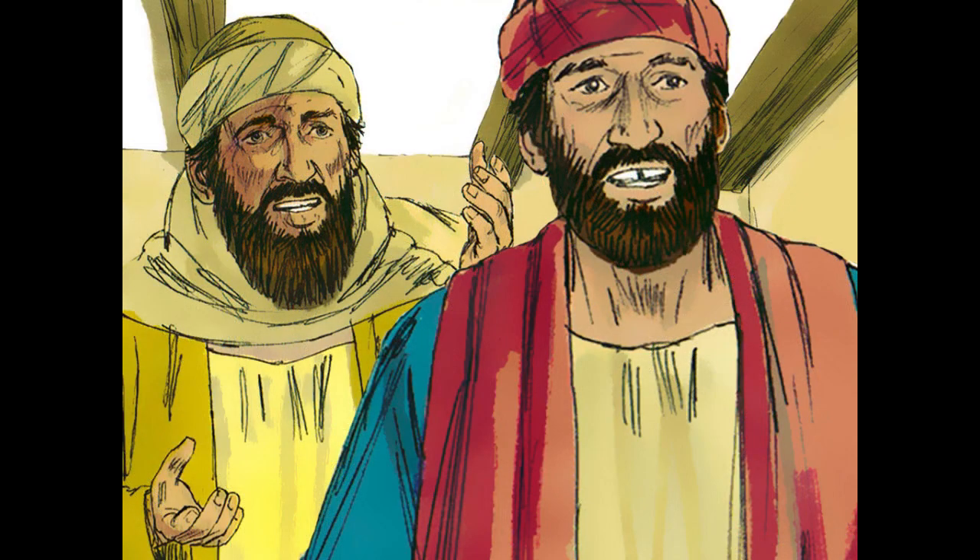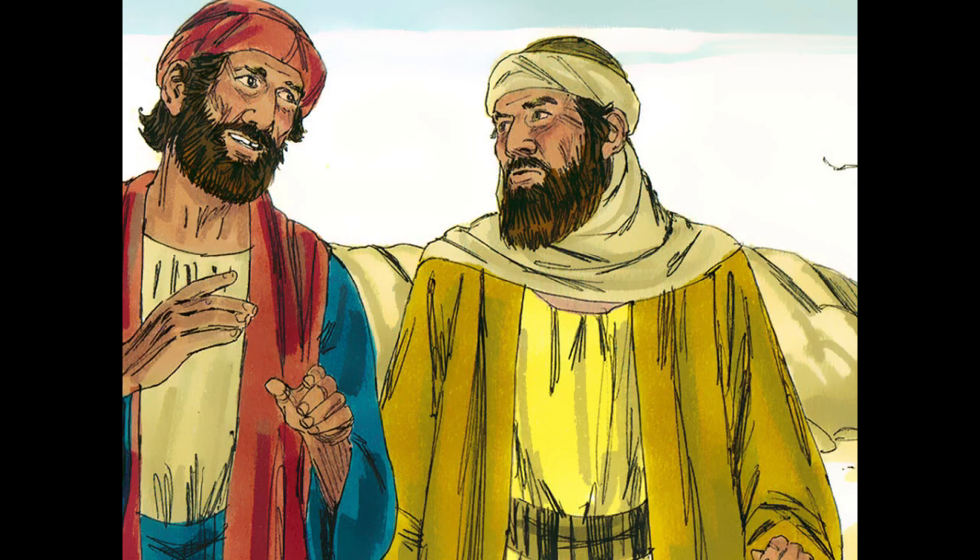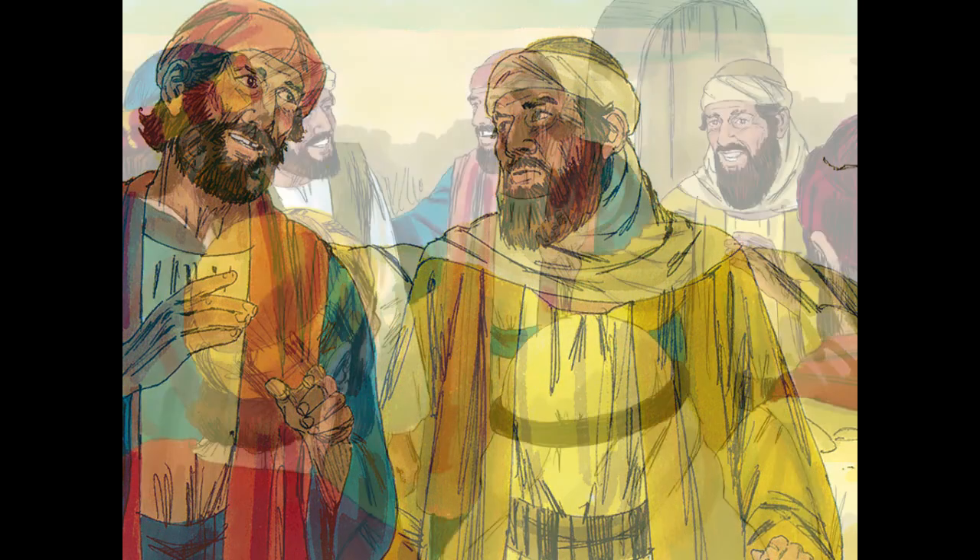They said to each other, 'Did not our hearts burn within us while he talked to us on the road, while he opened to us the scriptures?' And they rose that same hour and returned to Jerusalem. And they found the eleven and those who were with them gathered together, saying, 'The Lord has risen indeed, and has appeared to Simon.' Then they told what had happened on the road, and how he was known to them in the breaking of the bread.